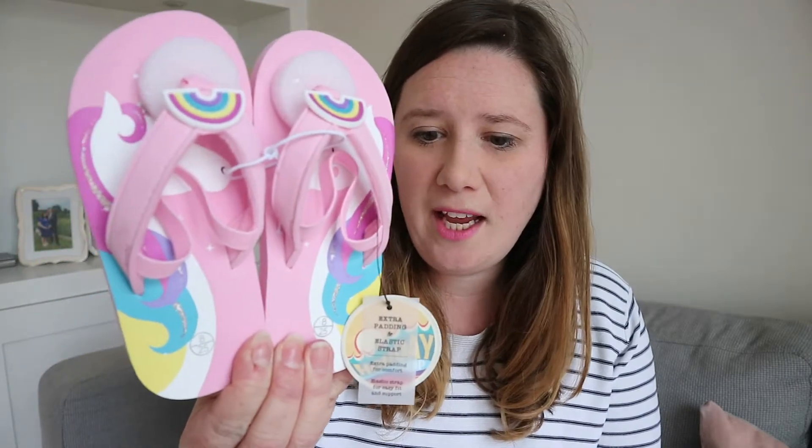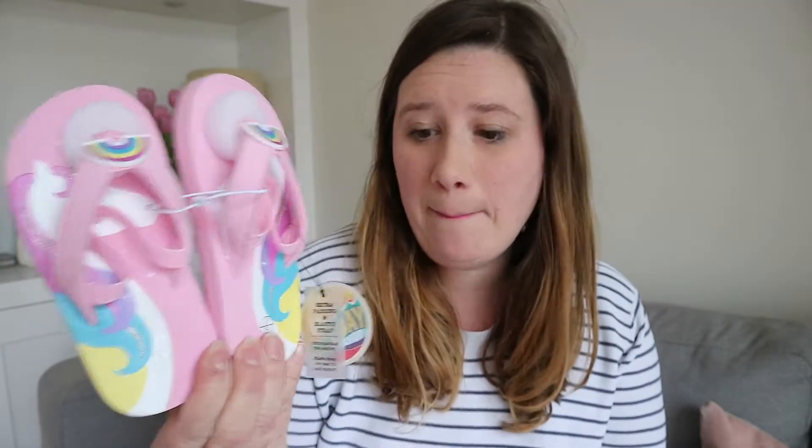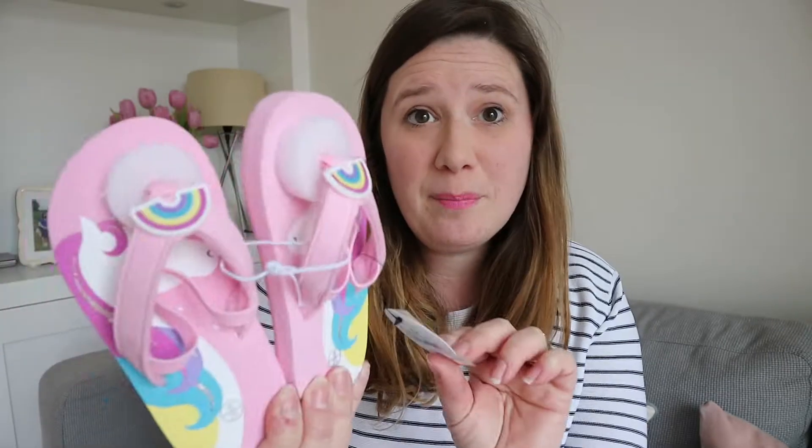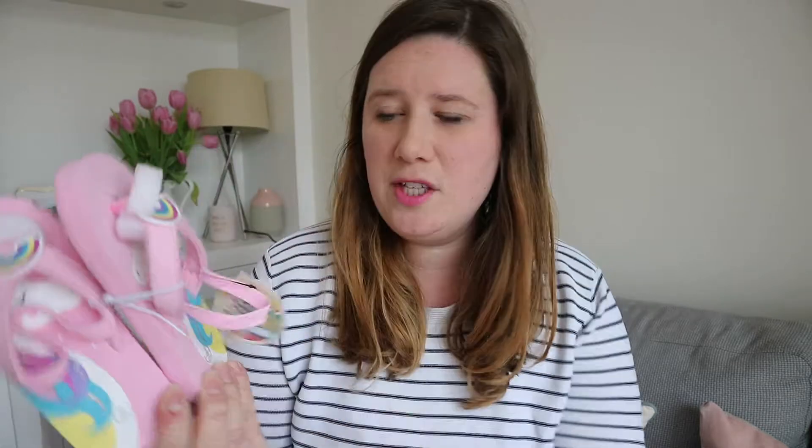Moving on to holiday bits — I've got Emily and Evie these flip-flops and they are really sweet, kind of unicorn rainbow ones. Everyone loves a unicorn! They were an absolute bargain at three pounds. They've got an elastic strap so I'm hoping they'll fit quite well — it fits around the back of the foot and then there's a bit that goes between the toes. I'm not sure whether Evie is going to take to them, but we're going to try them on holiday this weekend.